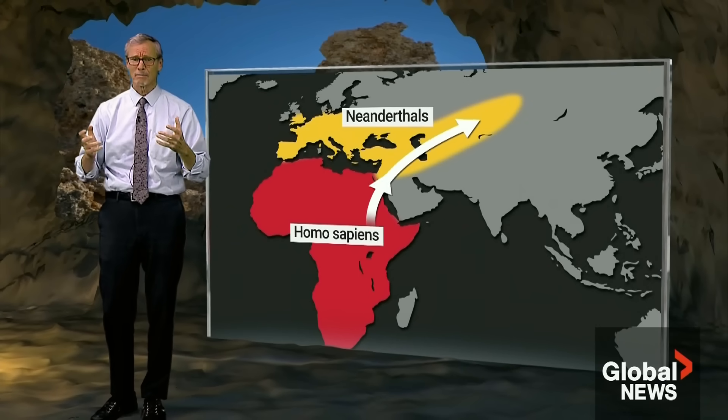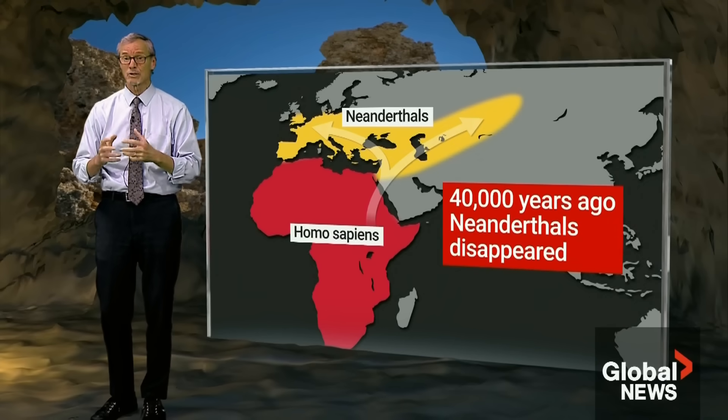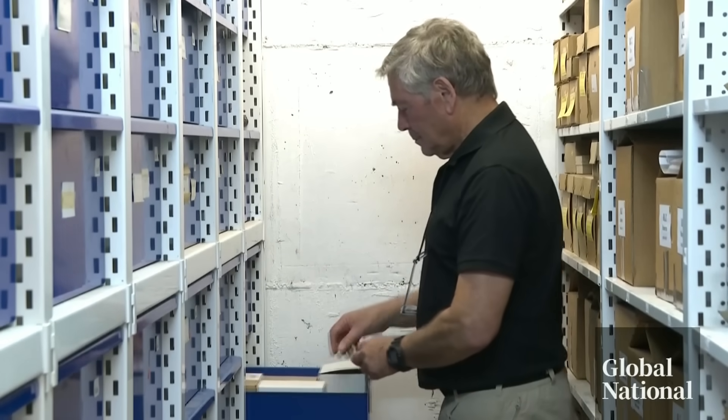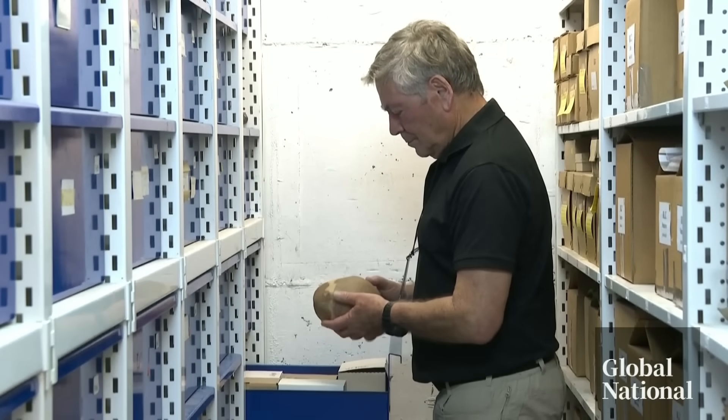Then Homo sapiens began to migrate out of Africa, and about 40,000 years ago Neanderthals disappeared. Before they went extinct, there was interbreeding — but for how long? This early fossil suggests interbreeding lasted up to 100,000 years.